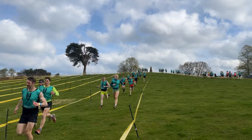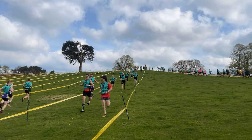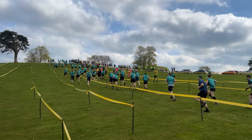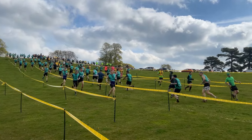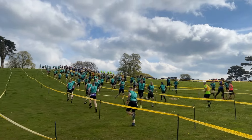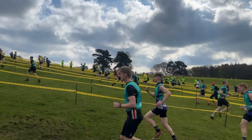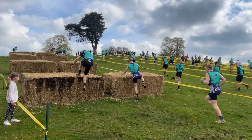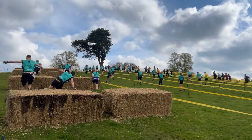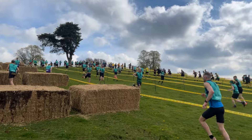Straight away, as you come out of the start pen, it's up and down these hills — up, down, up, down. There's not a lot of elevation, but it's quite a taxing start and it really does split up the field quite quickly. On the last hill, you've got these hay bales that you need to launch yourself over. Nicely demonstrated by Dan Titcombe in the lead there, followed by the rest of the men.